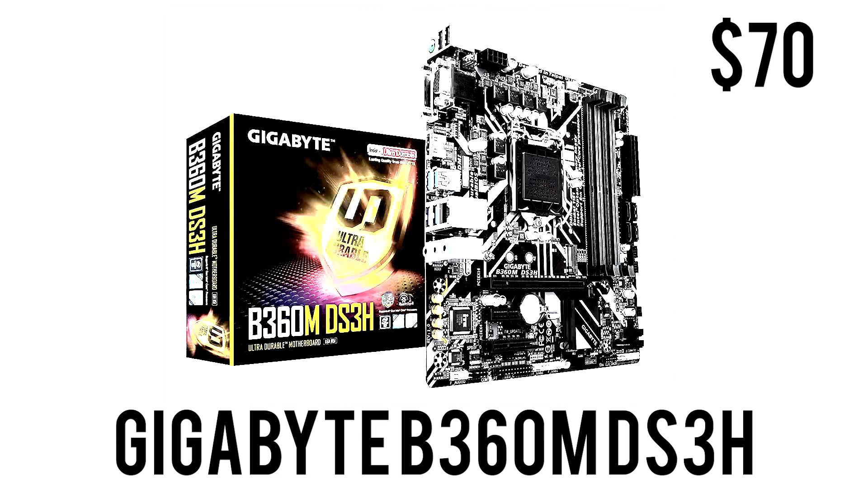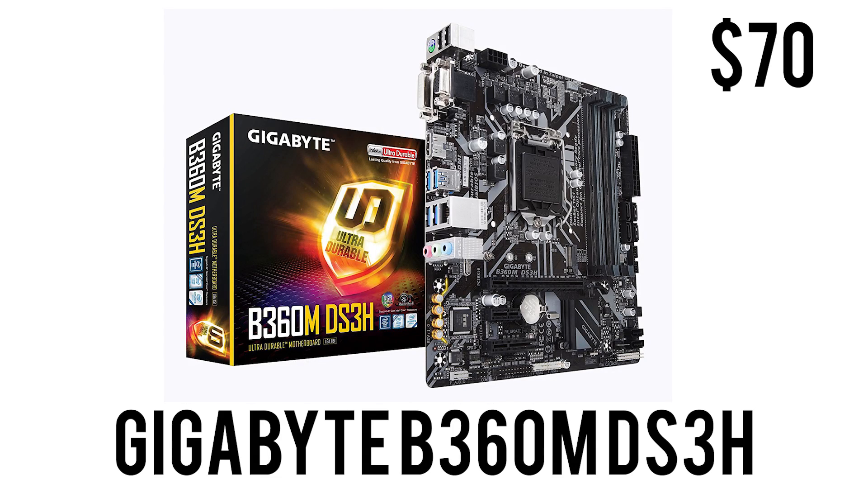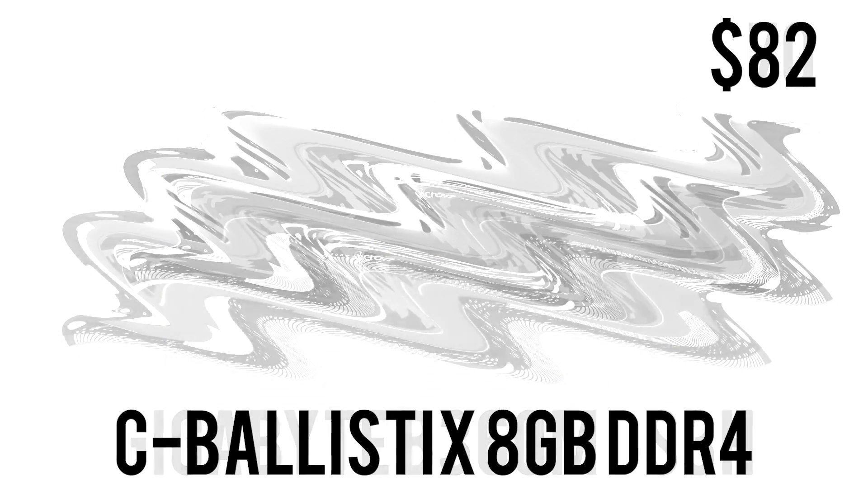To house that CPU we have the Gigabyte B360M DS3H. This is a really good well-rounded budget motherboard — it's Micro-ATX in form factor, so you're not paying a premium for small size. It features DDR4, USB 3.1 Gen 1, USB 3.0, HDMI, two RAM slots, and retails for only $69.99.